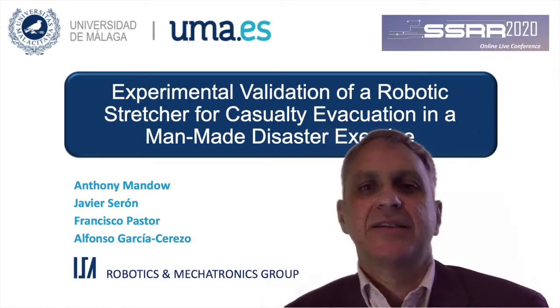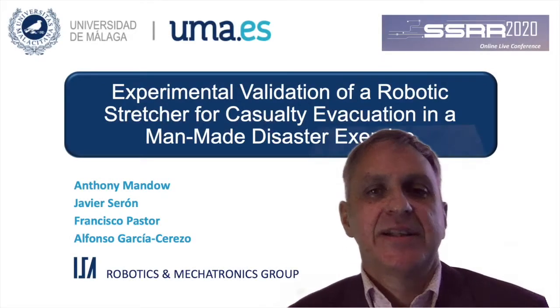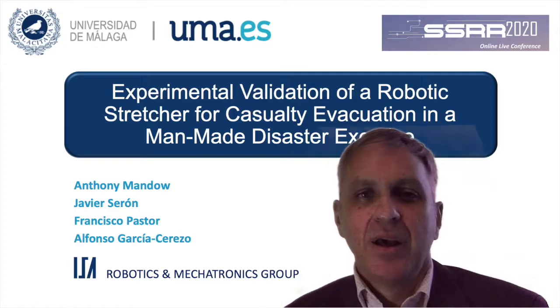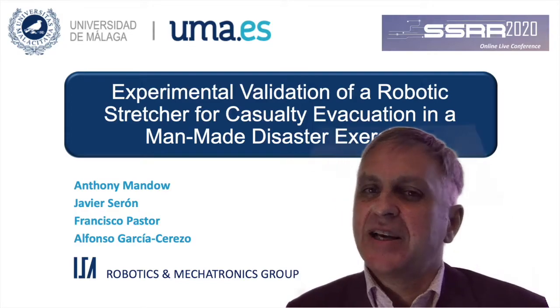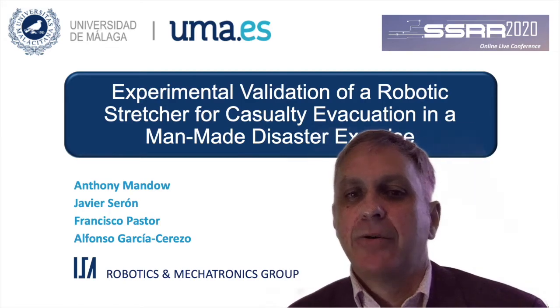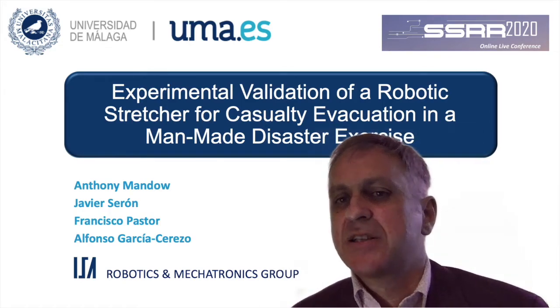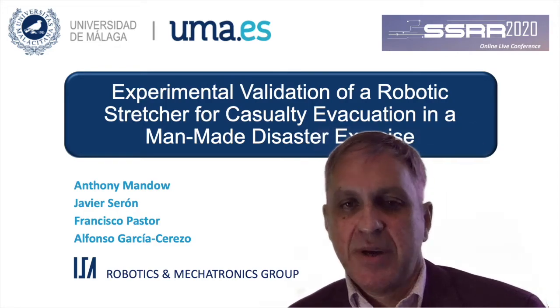Hi, my name is Anthony Mando, and I am with the Robotics and Mechatronics Group at Universidad de Málaga, in Spain. In this work, we present the experimental validation of a robotic stretcher for casualty evacuation, which was performed during a man-made disaster exercise with actual rescue specialists.